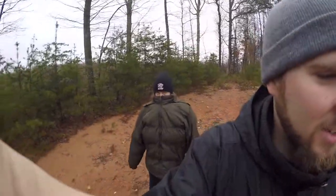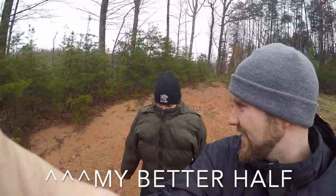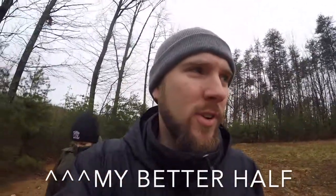We're out here walking the property this morning looking for sheds and whatever else we may stumble across. I've got my handy-dandy help with me. It's 40 degrees and pretty cold, so we're going to see what we can come up with.